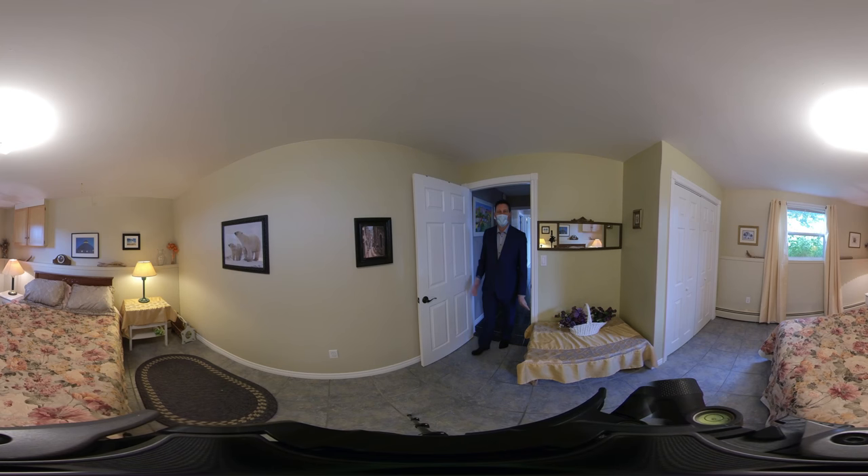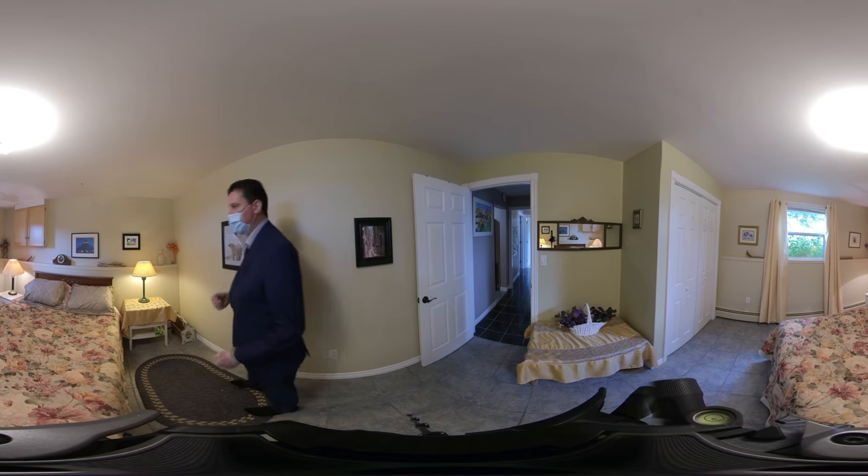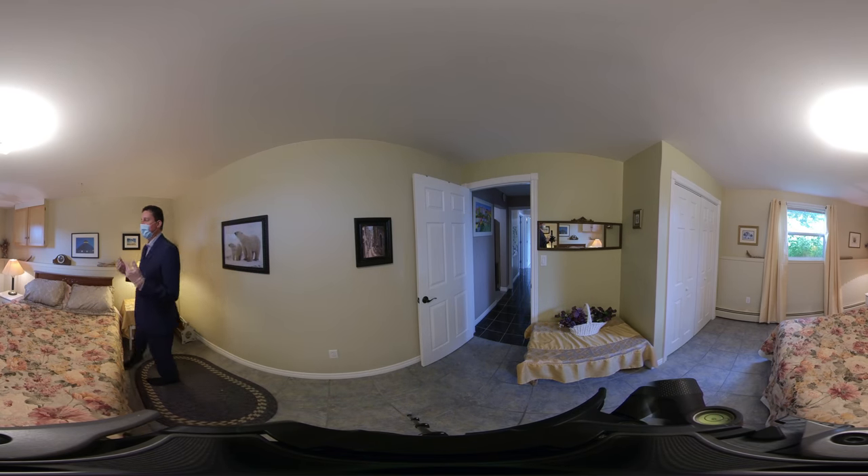Next to the utility room at the front of the house, we have this bedroom, which features a double-sized closet and, again, nice water views and newer vinyl windows.